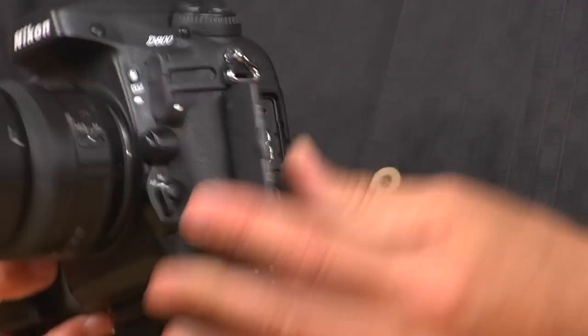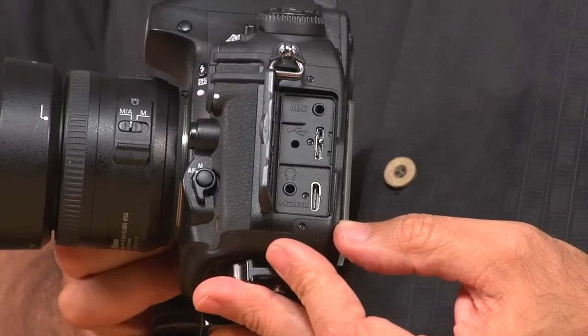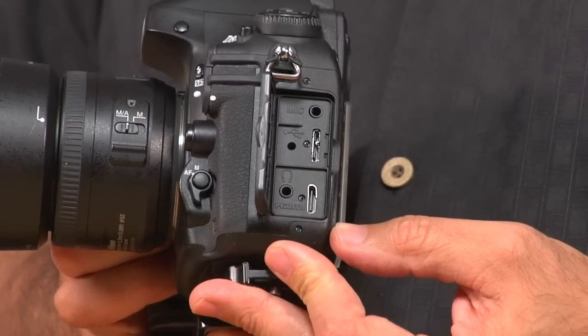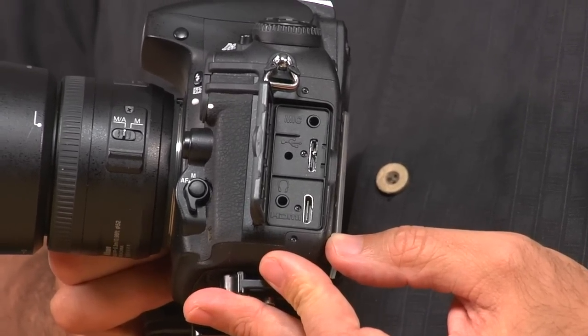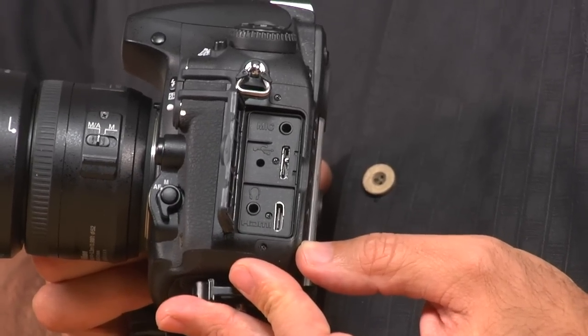On the side there are very versatile ports. What I like is that this camera actually supports USB 3, so it's a very fast way to transfer. I occasionally found myself transferring right off the cable on the camera into the computer.